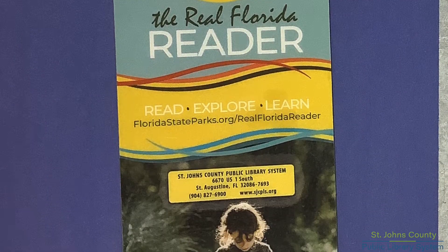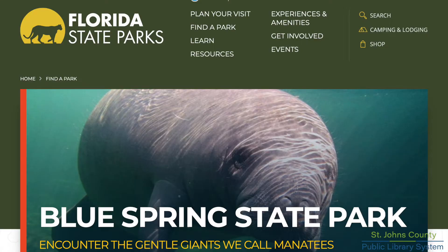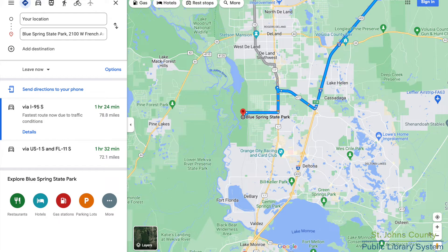Using the Park Pass was great because it pretty much offset the cost of gas. The passes are good until September 12, 2022.